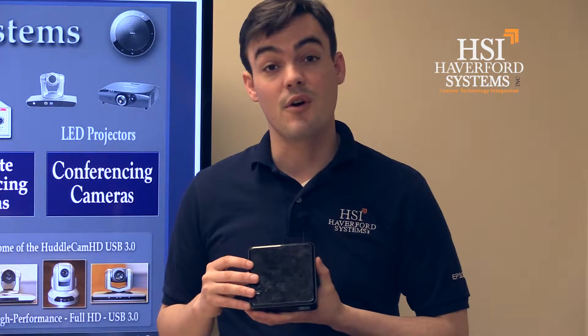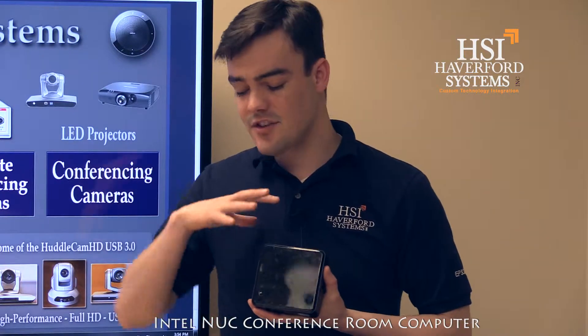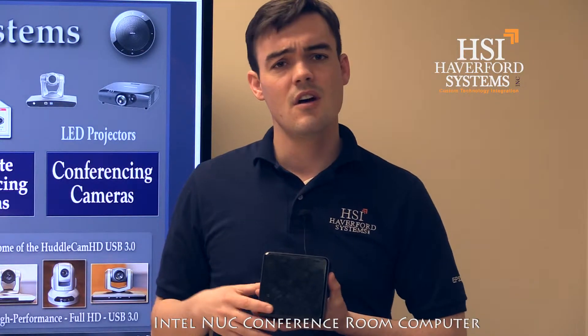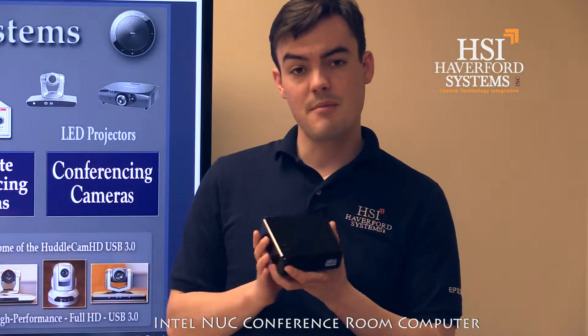We can also customize the RAM for you from 4 to 8 to 16 gigabytes of RAM, and that gives you a wide variety of choices with budgeting ranging from maybe $600 to $1,200. Right now I'm going to show you the back of the unit.